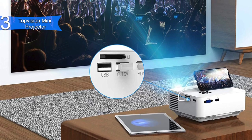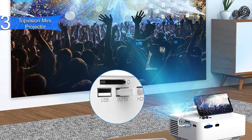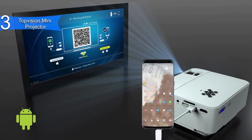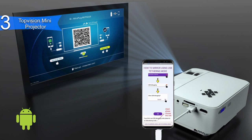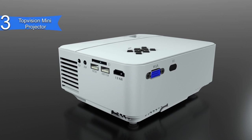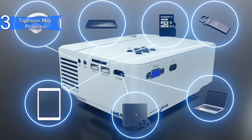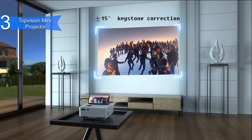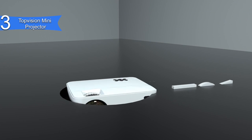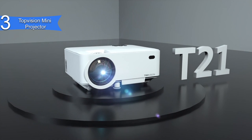Some of the pros for this product include crisp picture and video, great home cinema experience, great sound, and multimedia compatibility. A con for this product is it doesn't support play-protected videos such as Netflix or Hulu because of copyright. However, it still has great features nonetheless. Overall, the Top Vision Mini Projector is an excellent mid-range mini projector for those who don't want to spend too much but still want an outstanding device.